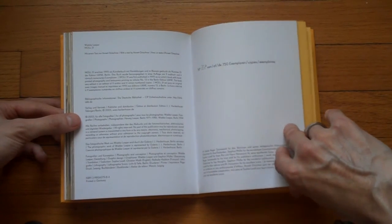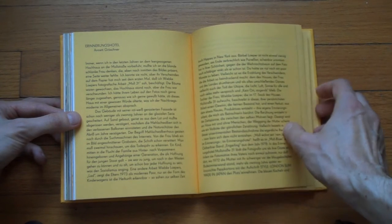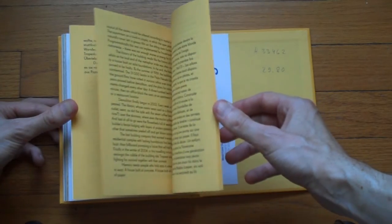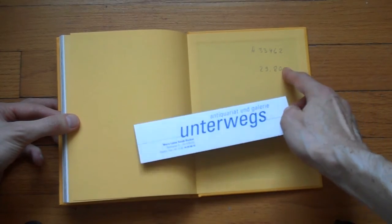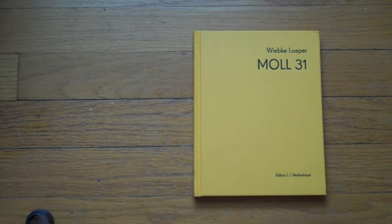The book also features an essay by Annette Groschner, who had seen the work and promised the photographer, 'If you ever make a book, I'll write you something.' The text is in German, English, and French. This is where I bought it — if you're ever in Berlin, it's a great place to look for photo books. So this is Moll 31 by Wiebke Löper — one of those little books that's a real treasure, something you might want to look at if you're interested in working with archives, family, and memory.